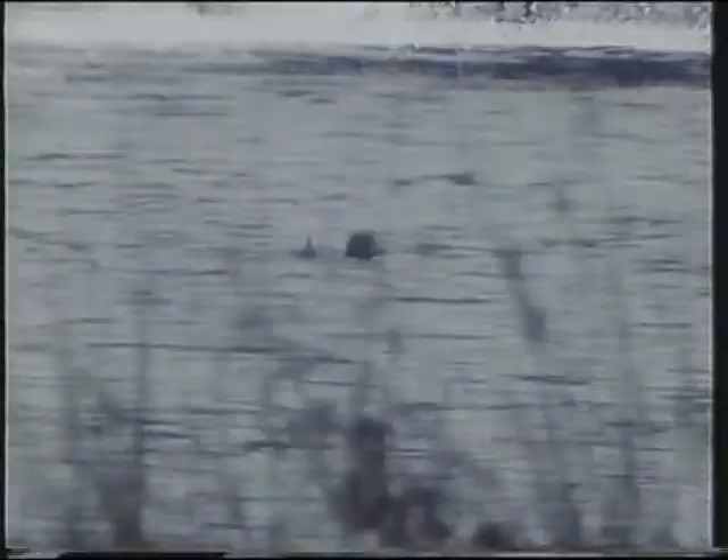A little grebe. They produce round about three broods a year on the big lakes here as a rule.